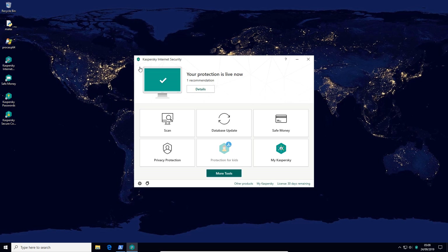I do notice that this version runs significantly faster, but as for the rest, we'll figure out from the test.